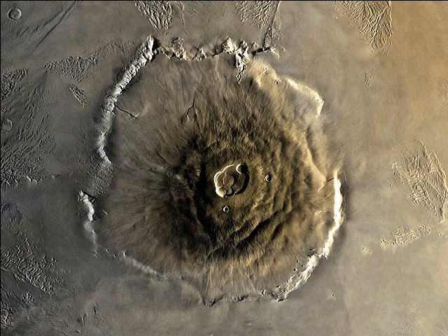Earth isn't the only place where you can find volcanoes. In fact, Mars has the largest known volcano in the solar system. Olympus Mons is larger than all of the Hawaiian islands strung together.